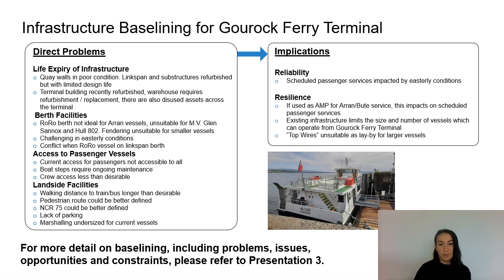At Guruk, a summary of the main problems includes the life expiry of the infrastructure — the key walls are in poor condition; the link span and supporting structures have been recently refurbished but have a limited residual life. The terminal building has also been recently refurbished but the CALMAC warehouse requires refurbishment and there are a number of disused assets across the terminal. In terms of berth facilities, the existing RoRo berth is not ideal for the Arran vessel and is unsuitable for larger vessels. The fendering is not suitable for smaller vessels and the berth is challenging to use in easterly conditions.